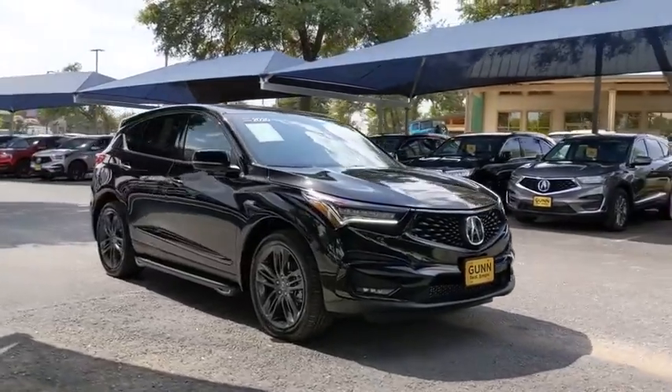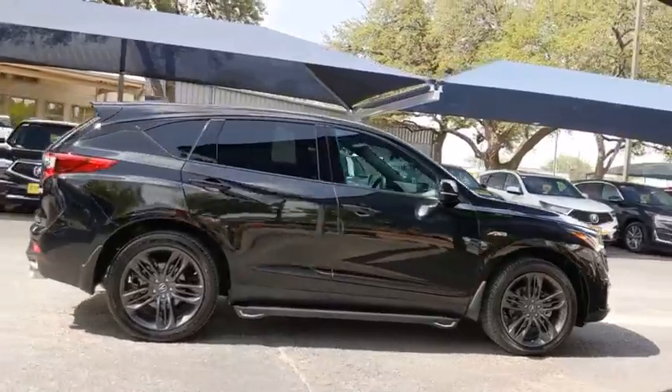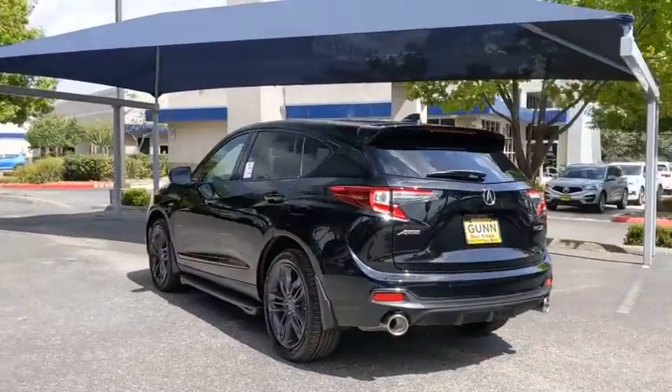Looking for the right vehicle? Check out the 2020 Acura RDX. Viewed as Acura's answer to BMW's sporty X3, the RDX offers a stylish interior, plenty of sport, and a nice amount of utility.